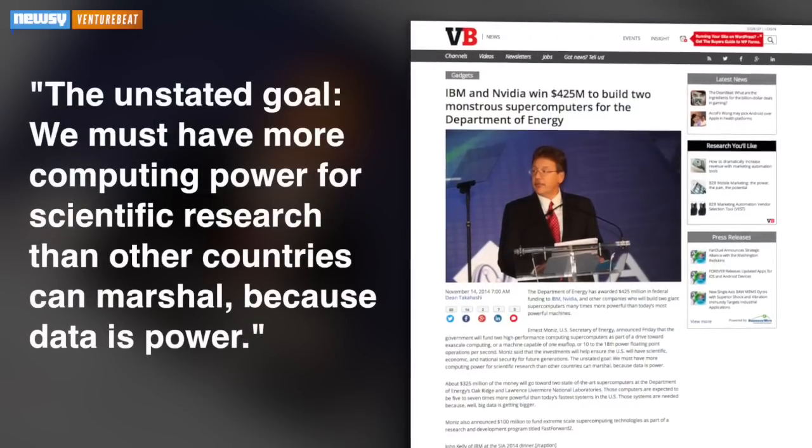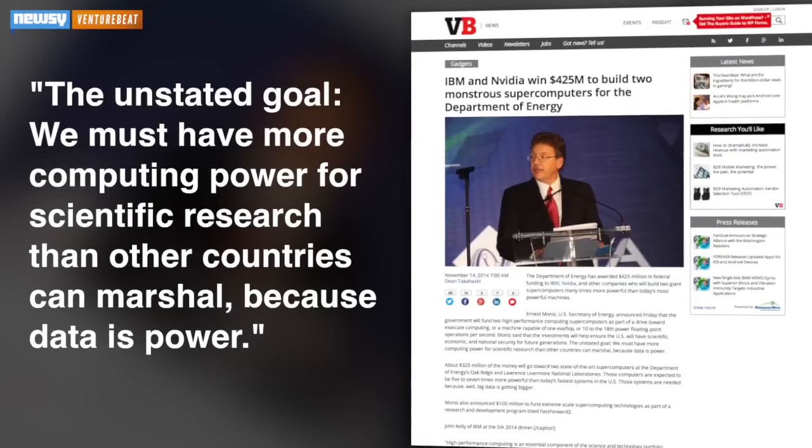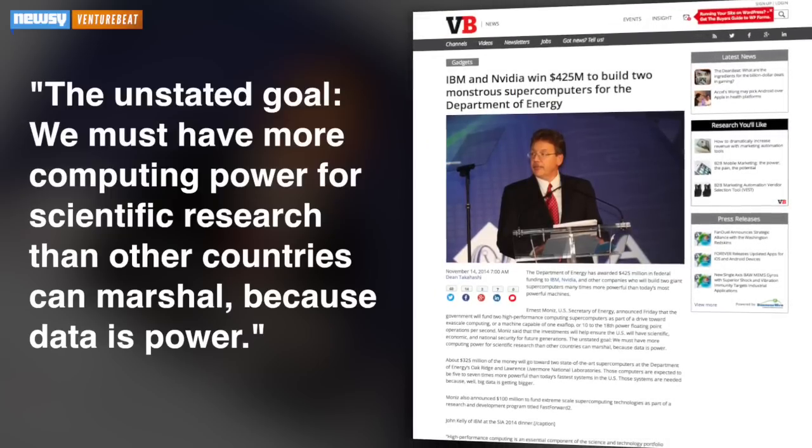VentureBeat adds that the unstated goal is: "We must have more computing power for scientific research than other countries can marshal, because data is power."